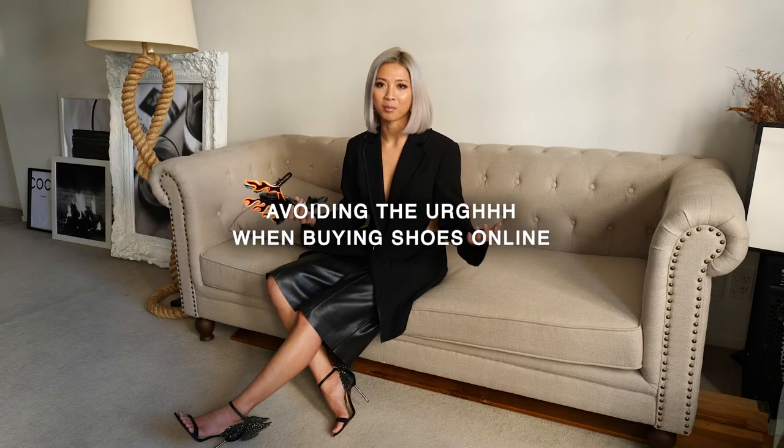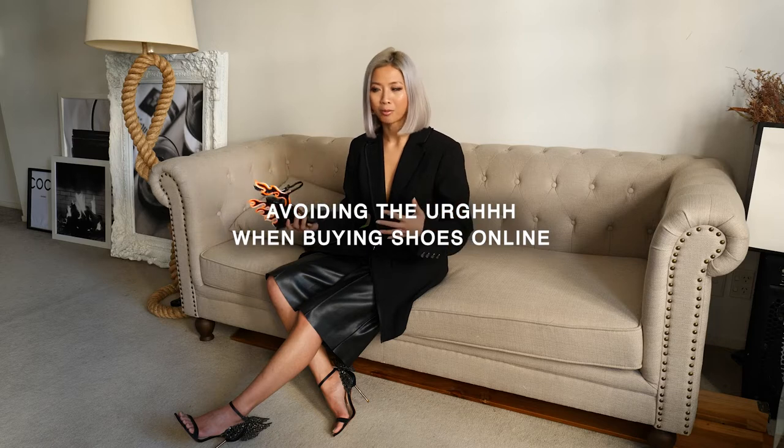Don't you hate it when you spend money on a pair of shoes, wait two weeks for them to arrive, and when they arrive they don't even fit? So today I'm sharing a few tips on buying shoes online.